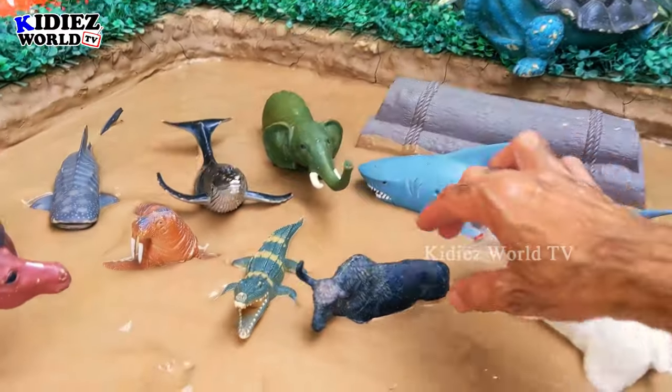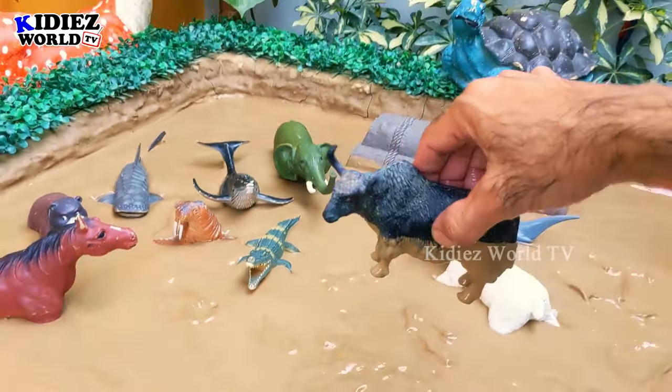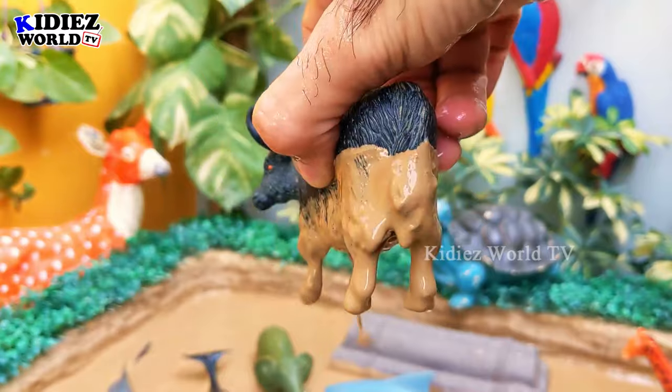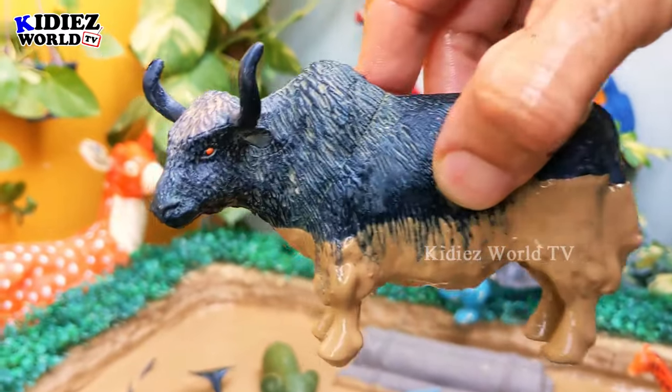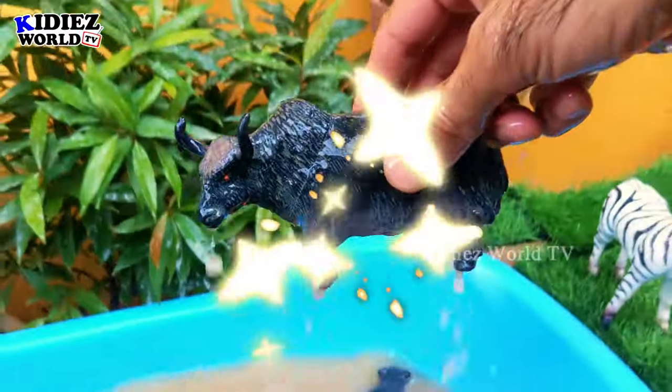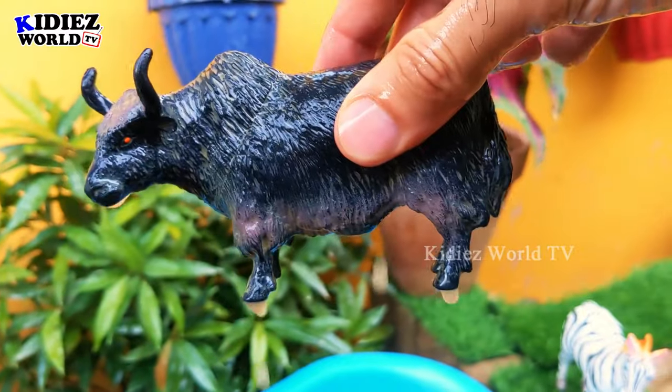The next one we have is the African buffalo, which is a wild and very big animal. The African buffalo is a herbivore. Let's make him clean — here we go, African buffalo!